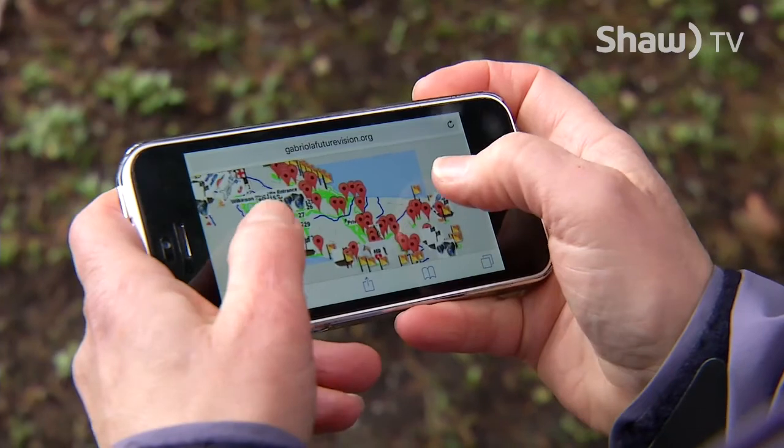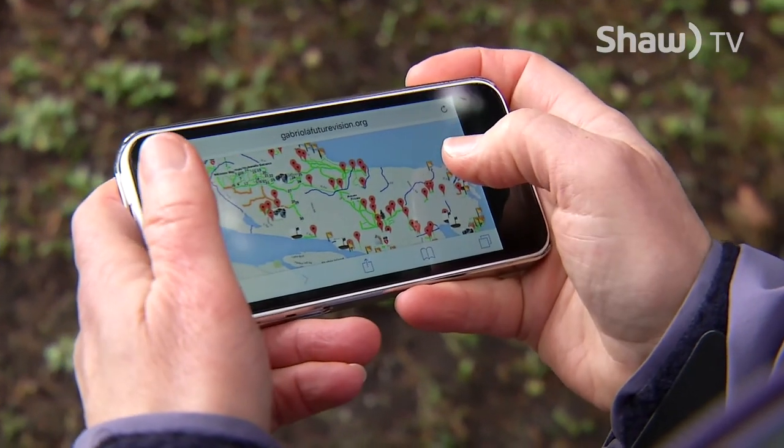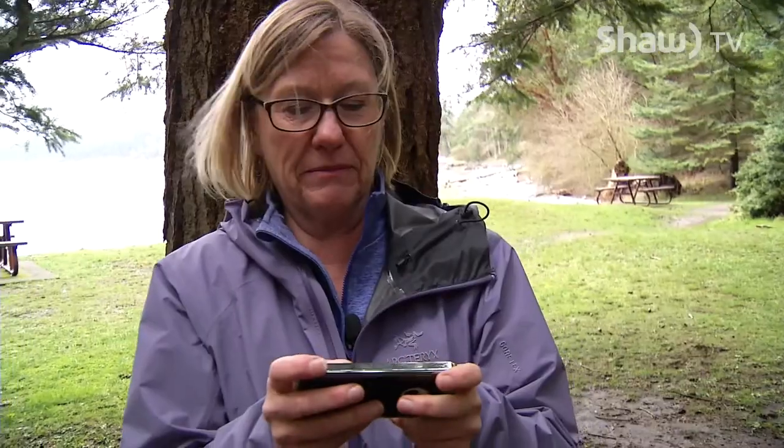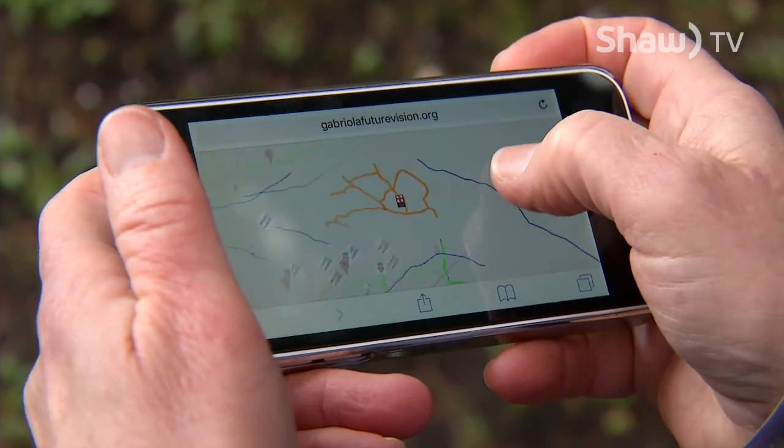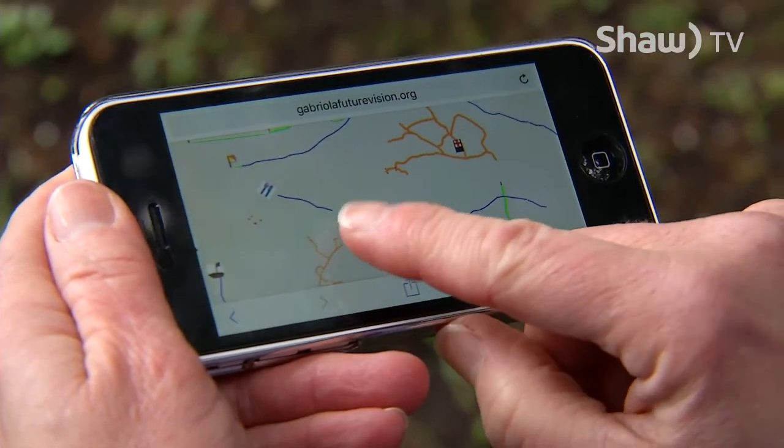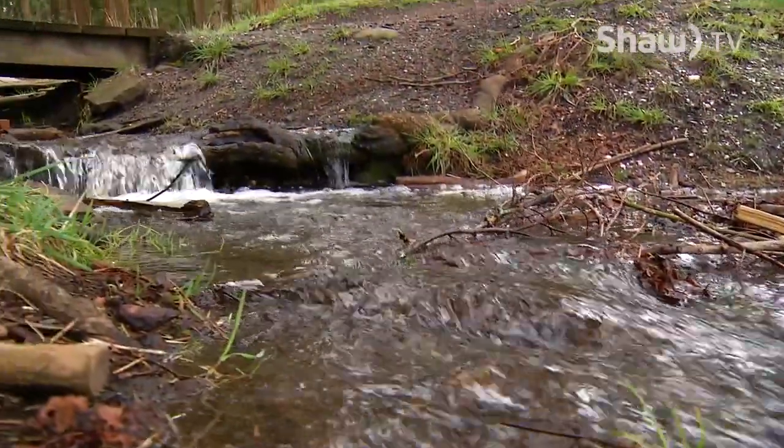For the technology-minded, there's even an interactive GPS-based Gabriola trail map you can bring up on your phone. It shows you where you are and most of the trail map on the island, and you can find it through the Gabriola Land and Trails Trust website at www.galt.ca, in the maps and trails section.